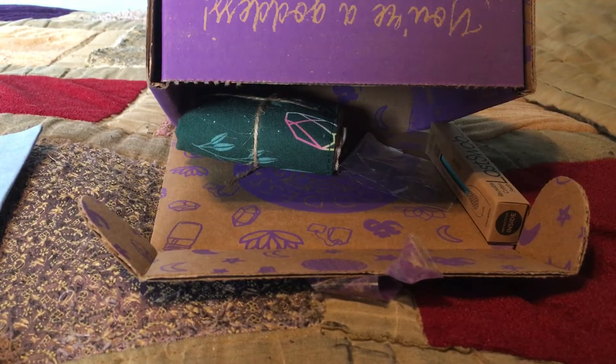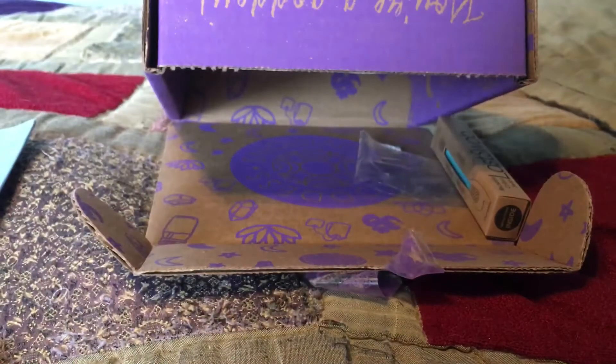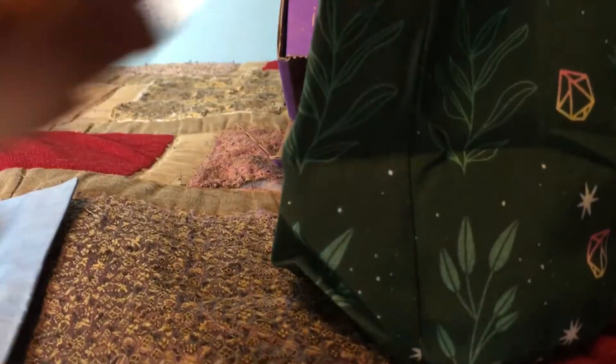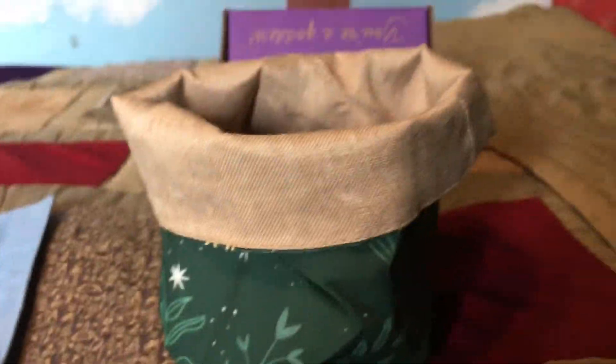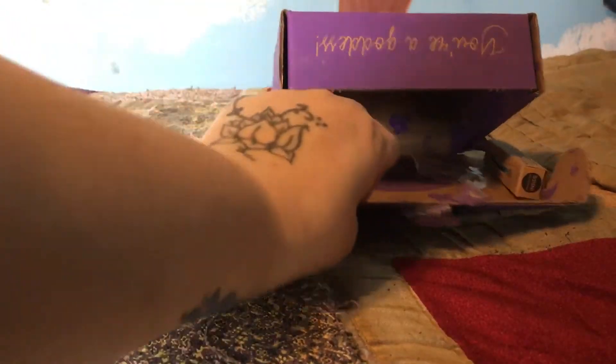This is cool - it's a fabric plant pot. You put dirt in there, plant your plant, and roll the top down. It's a great container planting option. I've got some plants I want to start - ones for the garden outside and a couple I want to keep inside, so this is going to come in handy.